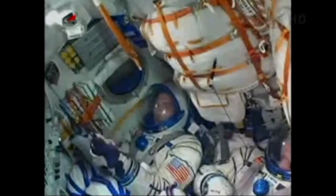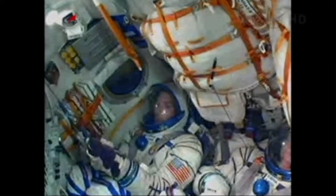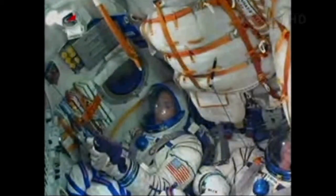Launch shroud jettisoned, confirming. Here's a look at Mike Hopkins there in the right seat of the Soyuz. Everything on board going according to plan.